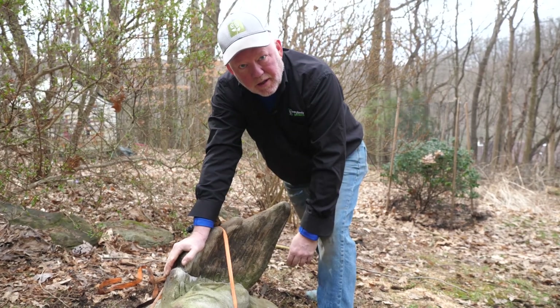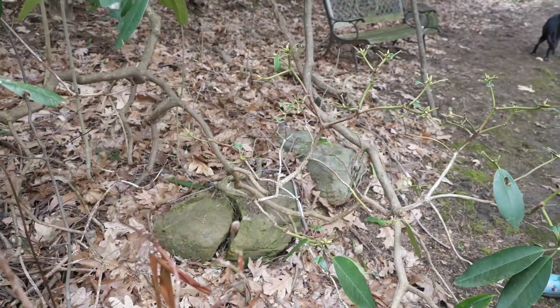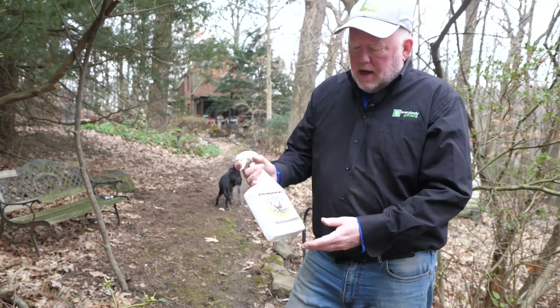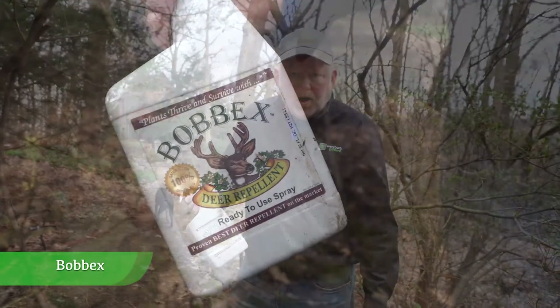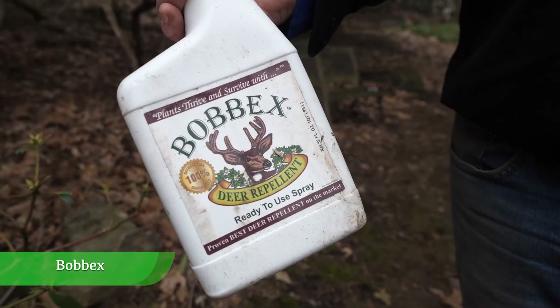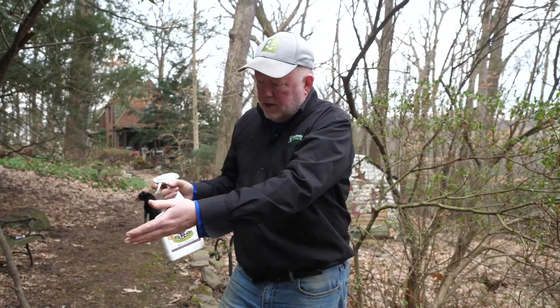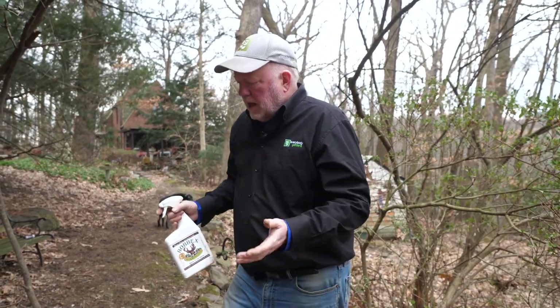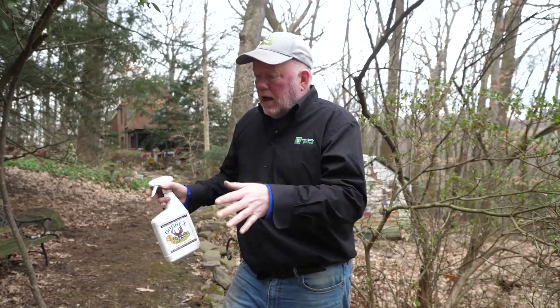Deer, deer, and more deer. Well take a look — this is the worst it's ever been. The deer have been on everything. I have not sprayed my Bobex like I should, but I'm going to start right now. This is the time when nothing has leafed out in the forest and the deer are at their worst. You can see them coming after my rhododendrons, my azaleas, all sorts of other plants. I'm going all around the property and I'm going to protect what I love.